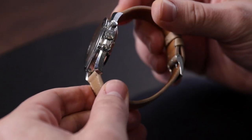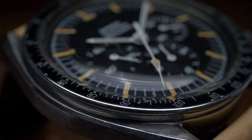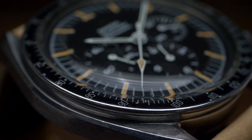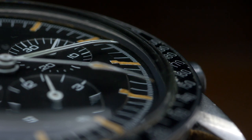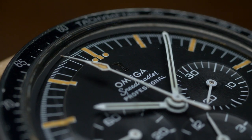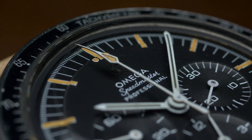While the reference 145.012 features the same asymmetric case with twisted lugs that largely resembles the modern Speedmaster's, it still features a number of decidedly vintage design elements such as its dot-over-90 bezel, step dial with tritium lume, and applied logo. Omega brought a lot of these style elements back to the standard Speedmaster Professional, but there is nothing like the original.